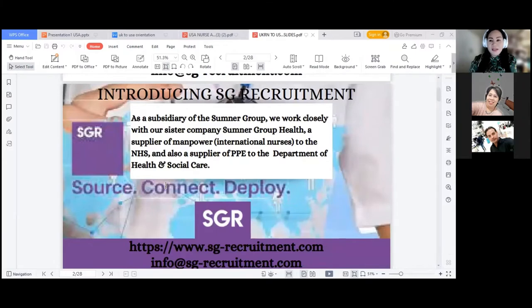SG stands for Sumner Group, and R stands for Recruitment. We are a subsidiary of the Sumner Group. We work closely with our sister company, Sumner Group Health, because we are into other businesses as well. We provide PPEs, especially during the heights of the pandemic, and we are a supplier of PPEs to different organizations all over the world. We are affiliated with many NHS Trusts — these are our clients for the last eight years from the time we started our business in recruitment.